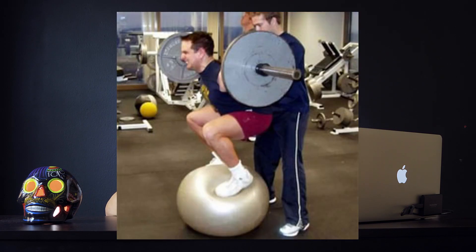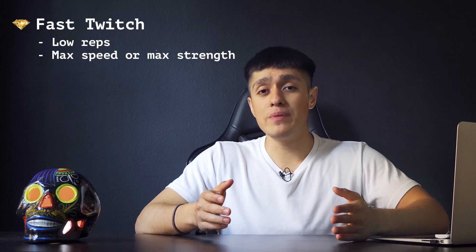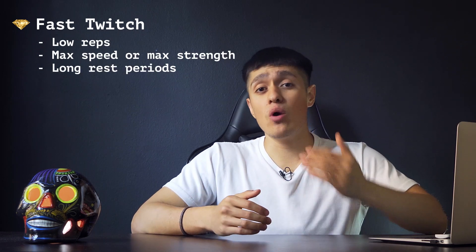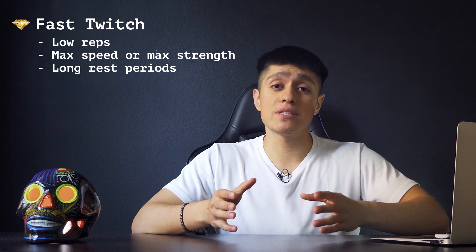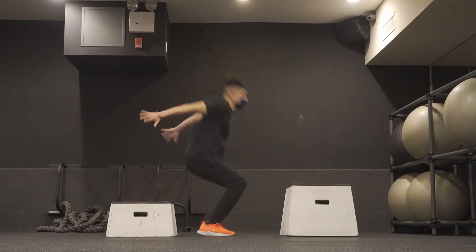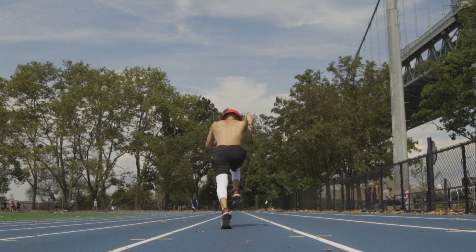How can we apply this to training? If you want more fast twitch muscle fibers, do low reps at max speed or max strength with long rest periods. For slow twitch, do the opposite. For more specific fast twitch exercises, almost everything in sprint training qualifies — including heavy lifting, plyometrics, and sprinting itself.